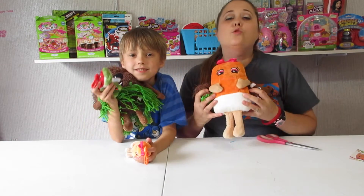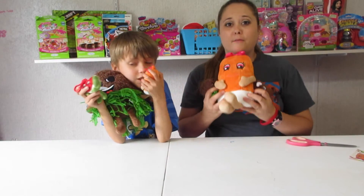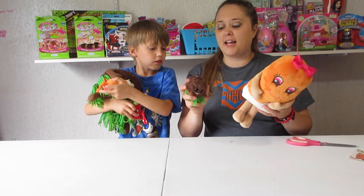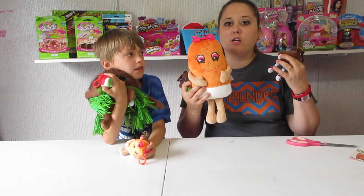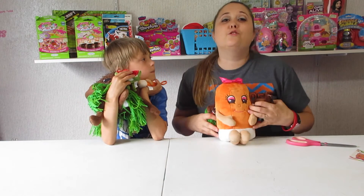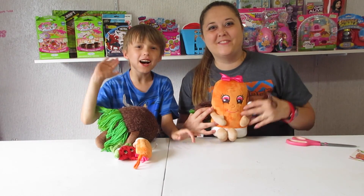Thank you so, so much for watching. Thank you so, so much Whiffer Sniffers — we really appreciate it. We love these things so very much and we love reviewing them for you guys. Go out and get you some. These things are just the most — I mean, they're so soft, so fun. It's really awesome to see what they smell like, and they hold their scent forever. We absolutely love these. So once again, these are Series 2 Wave 2 and they're just now coming out, so go check them out. Thank you so, so much for watching, you guys. If you haven't yet, go check us out on all of our social medias — we are on Facebook, Instagram, Periscope, and Twitter. And if you haven't yet, hit that subscribe button. We'll see you in our next video. Bye!